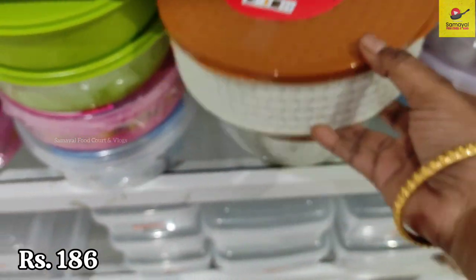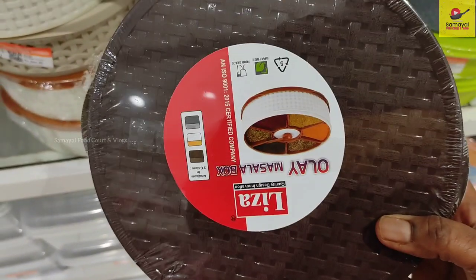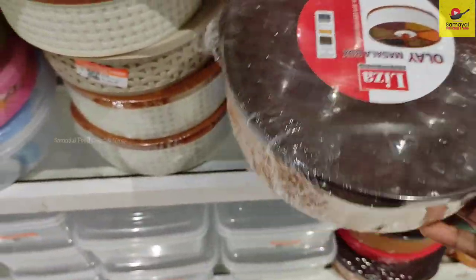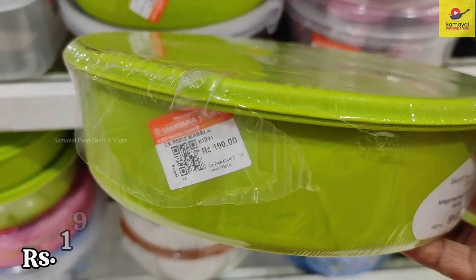Now you can see here — this organizer is Rs. 186. There are many varieties and colors available. You can also use spice racks or a Tupperware box. This one is Rs. 190.